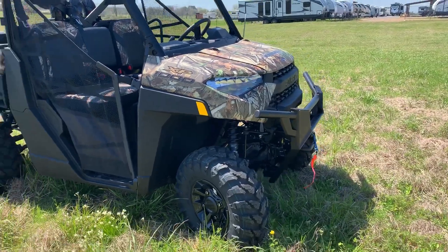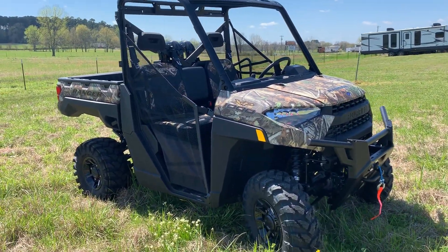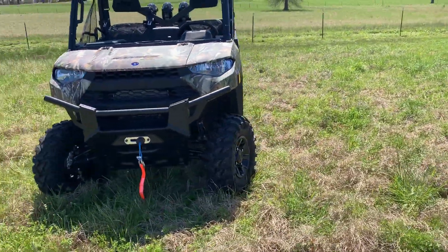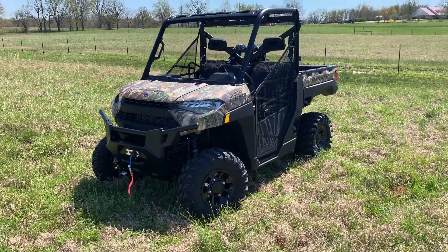Come on down to Robins RV and Motorsports — we've got them in stock. They're going to go fast, so make sure you get your hands on one before anyone else. Come see one and get yours today at 1300 Northeast Lincoln Road in beautiful Idahoville, Oklahoma. Or visit us online at www.robinsrv.com.